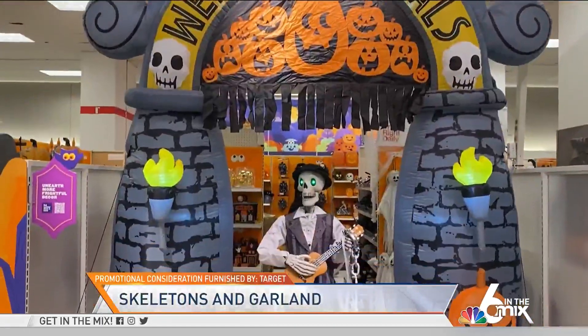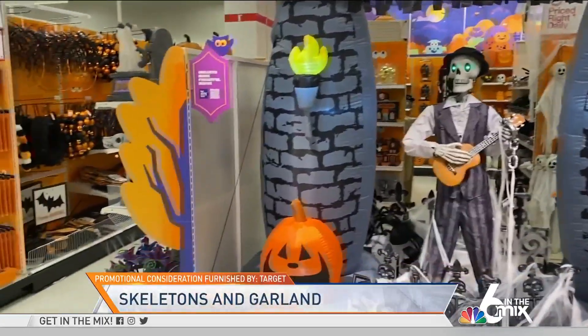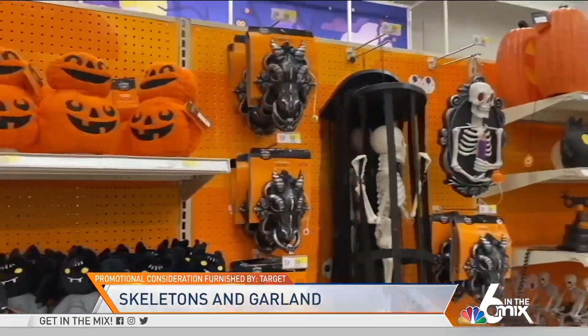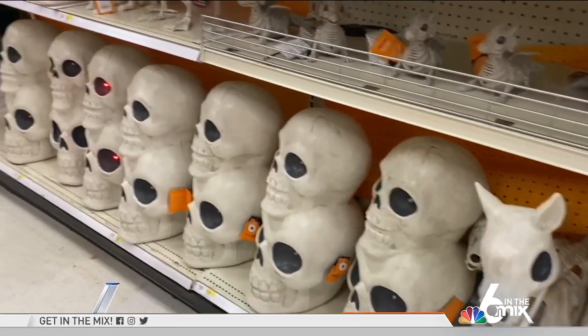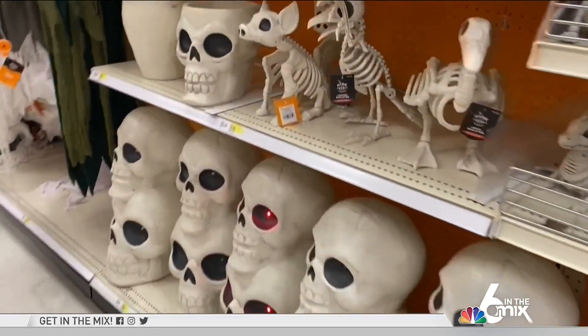Next, you'll need skeletons and garlands — frightening additions that you can place around the house to get you and your visitors in that holiday spirit. Target's Hyde & Eek Boutique has an array of howling decor that the whole family will love.